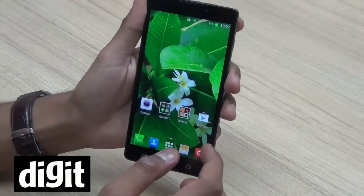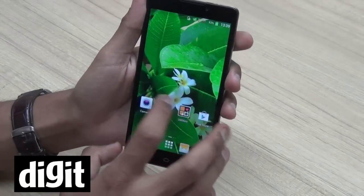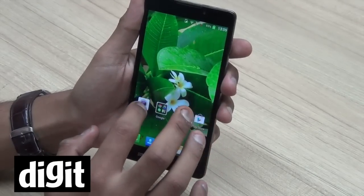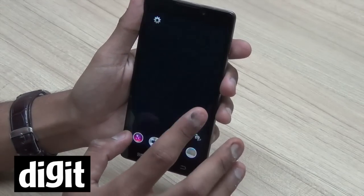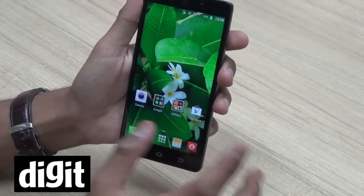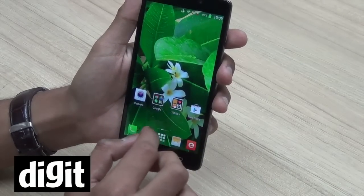It is also a good choice for people who like cameras and shoot a lot of pictures, because in ideal light conditions — your regular daylight conditions — this camera does take good pictures. So that is another range of customers that can go for this phone.